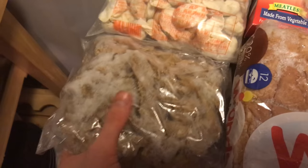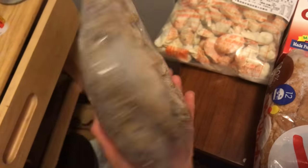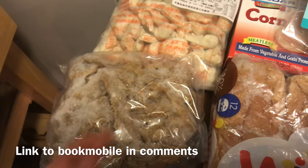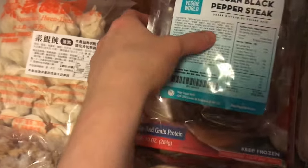I do believe that these are actually Gardein beefless strips just in a larger package. I got this from the bookmobile — but it's a vegan bookmobile that has vegan and vegetarian fake meats and stuff like that, and it tours across Alberta.